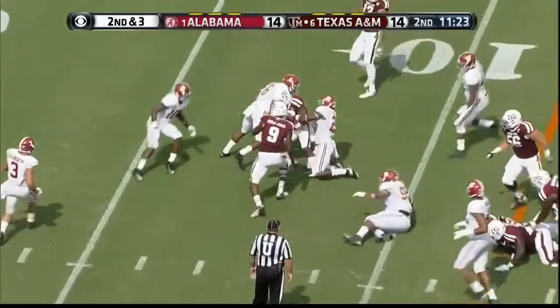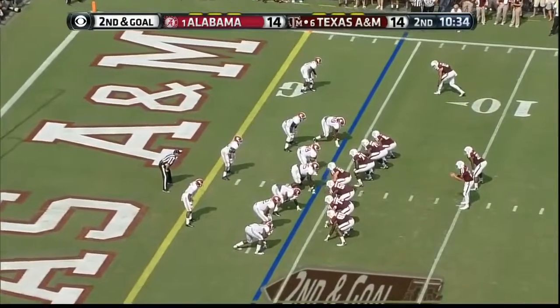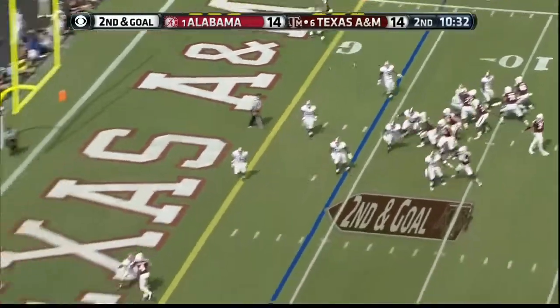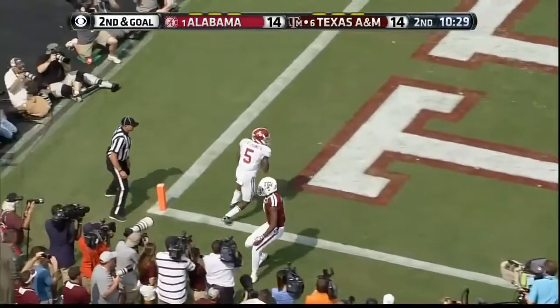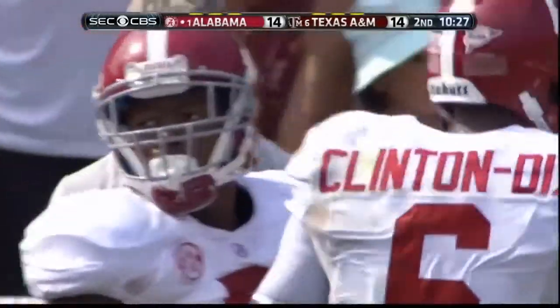Molina breaks the tackle — the first one from Brandon Ivory. Greg Carson is the running back. Manziel into the end zone.